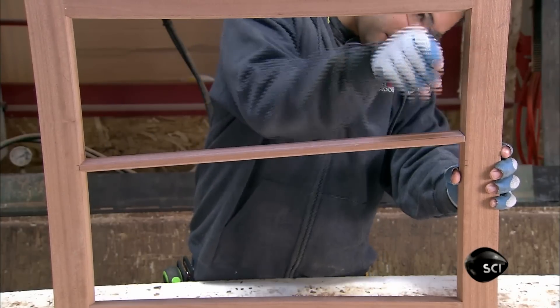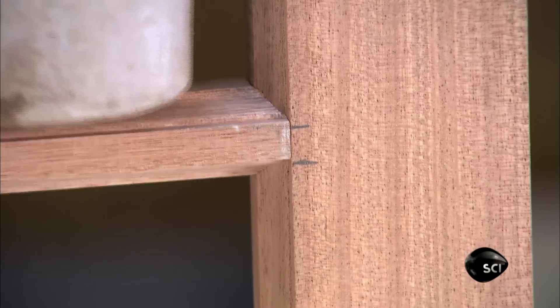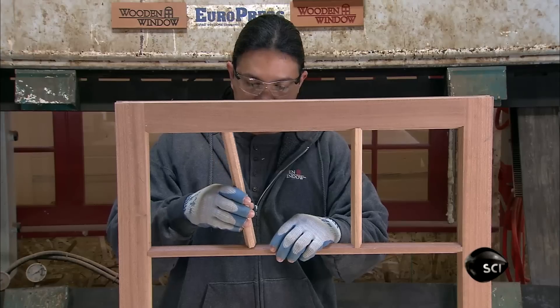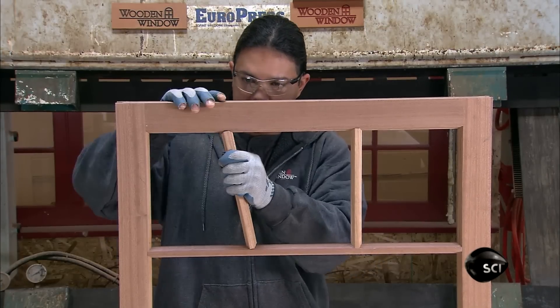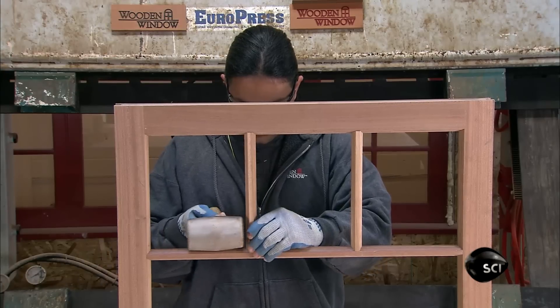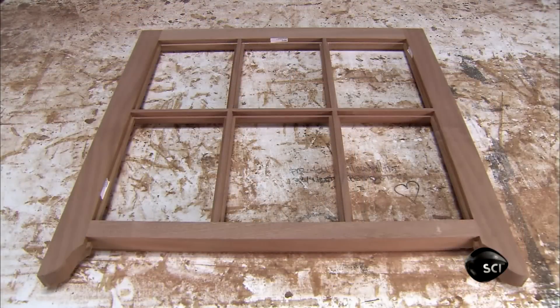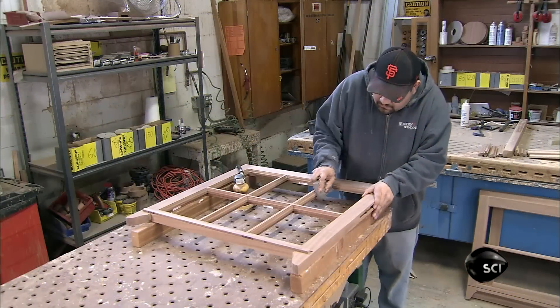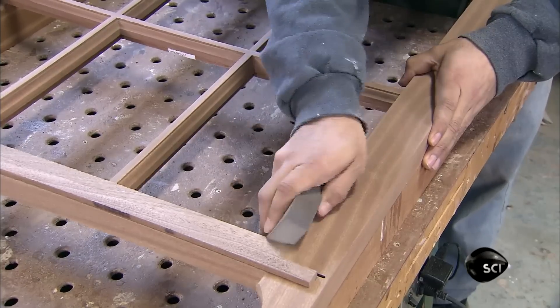They install the muntins — short pieces inside the sash that form decorative squares — first the horizontal pieces, then the vertical ones. Each square will contain its own pane of glass. They sand the muntins by hand to smooth the surface for finishing.